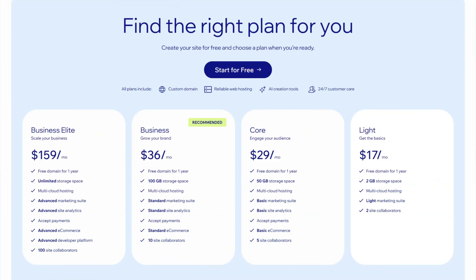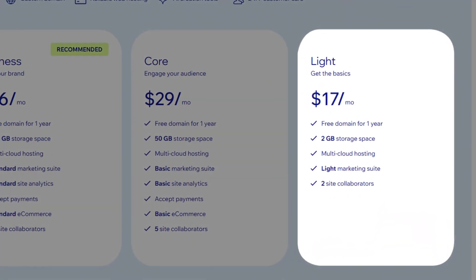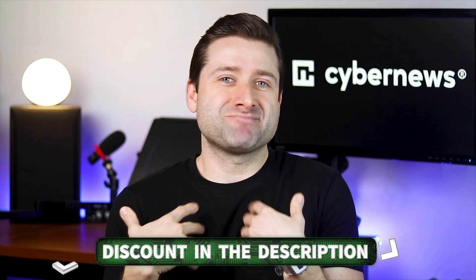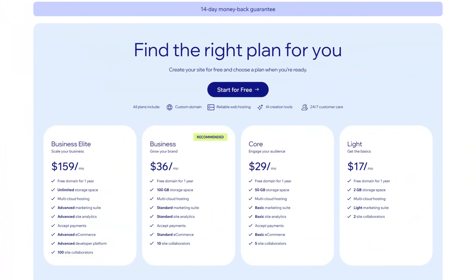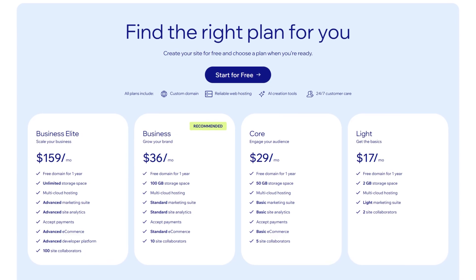Now let's tackle pricing. It's definitely on the steeper side, especially compared to some of the other providers in this video. That said, there is a silver lining — the basic plan is pretty robust, offering everything a freelancer or small studio could need to get started without any compromises. As always, I've got your back with a discount you can find in the description below. With it, you'll be able to shave off a good chunk of the cost and make the Wix AI Builder much more budget-friendly.